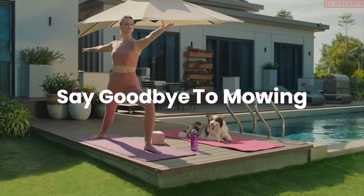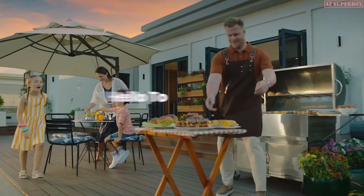So say goodbye to mowing, and hello to enjoying life.